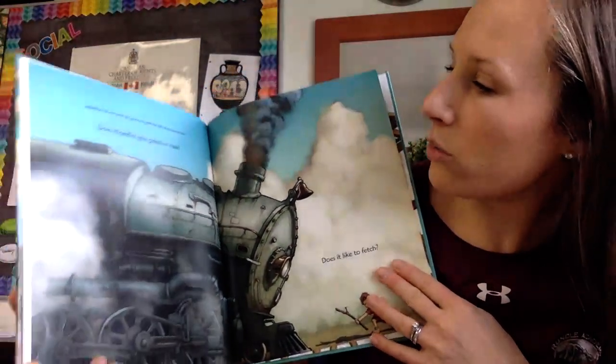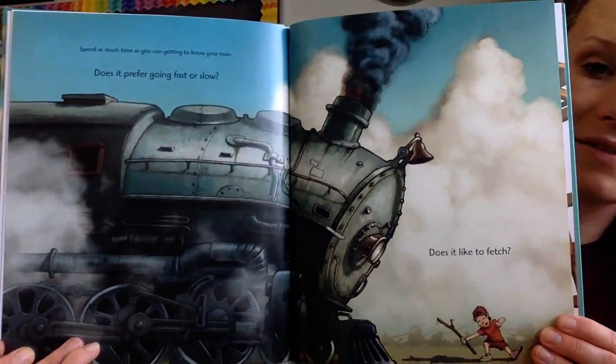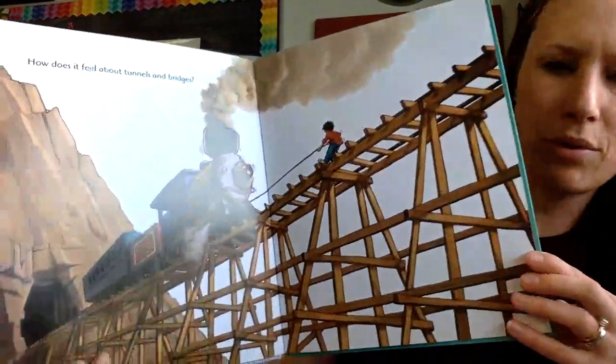Spend as much time as you can getting to know your train. Does it prefer going fast or slow? Does it like to fetch? How does it feel about tunnels and bridges?